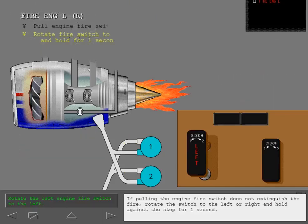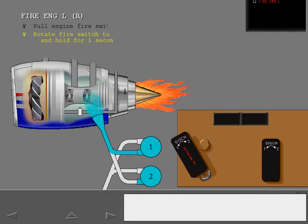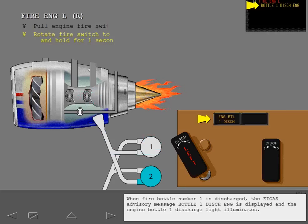If pulling the engine fire switch does not extinguish the fire, rotate the switch to the left or right and hold against the stop for one second. Rotating the left engine fire switch to the left discharges fire bottle number one. When fire bottle number one is discharged, the ICAS advisory message 'bottle one discharge engine' is displayed and the engine bottle one discharge light illuminates.